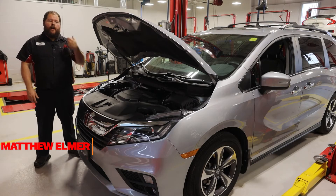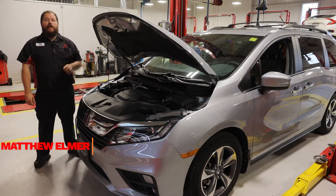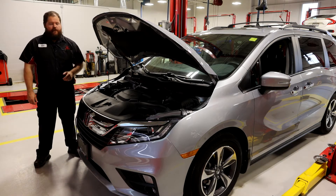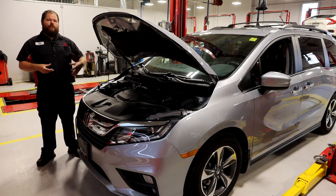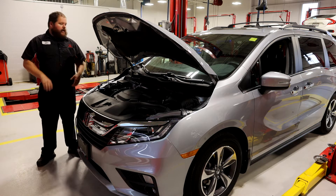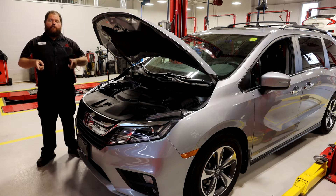Hi everybody, welcome to Midland Honda. I'm Matthew and I'm here today with a 2018 Honda Odyssey. This vehicle's got a little over 55,000 kilometers and it didn't need a whole heck of a lot. We went ahead and replaced some brakes, freshened up some fluids, and that was it. It was ready to go back out.